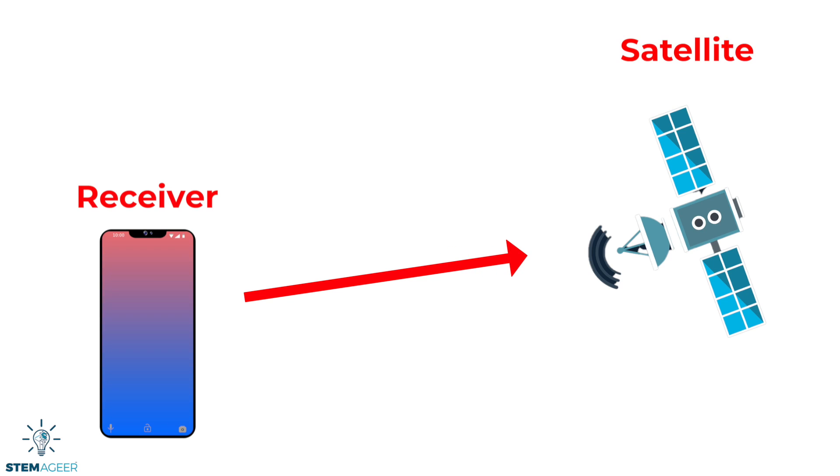The second key component of a GPS is a receiver. According to HowStuffWorks.com, a receiver is a device that locates satellites and uses this information to calculate the receiver's exact location using a concept called trilateration.